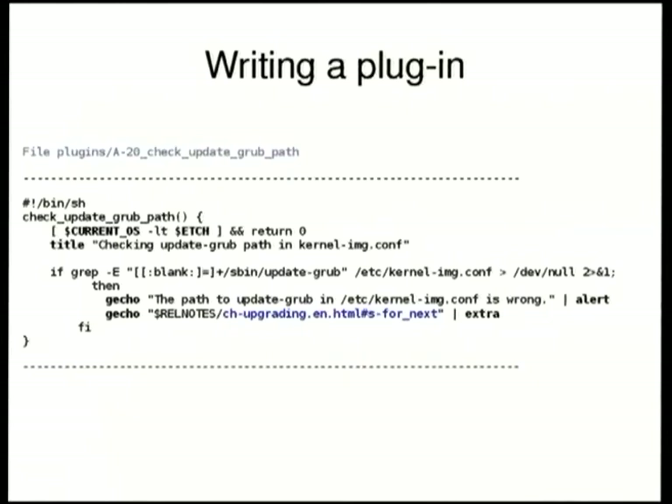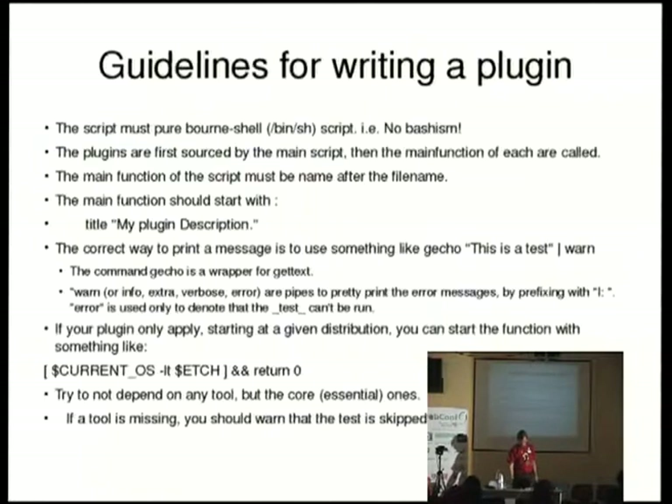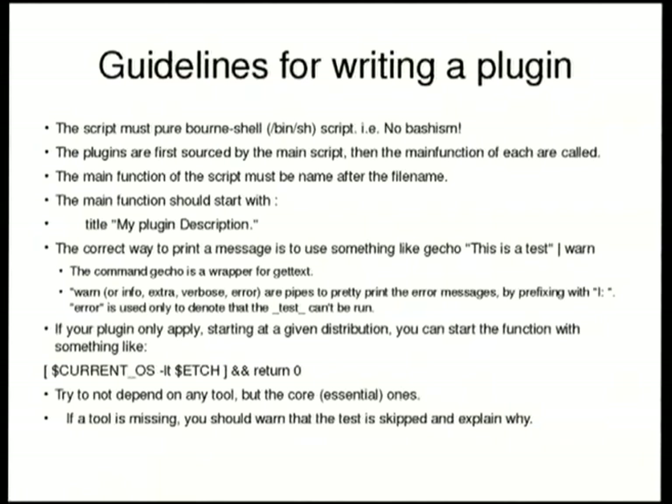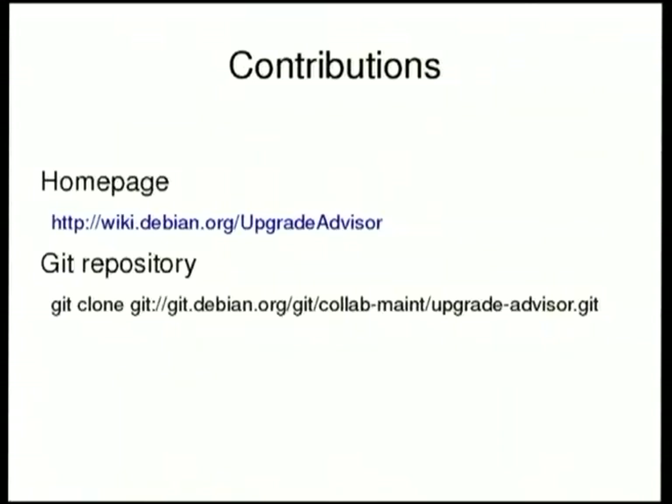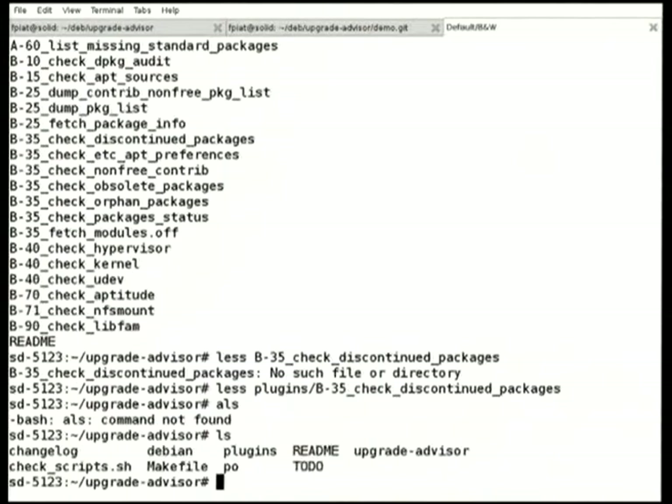So we use gettext for internationalization. And at the end of the line, we use a pipe with either alert, extra, or whatever, to be able to output in machine format. Inside the readme file, there is some guidelines on how to write a script. I don't know if you want to see some more tests.